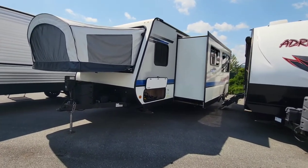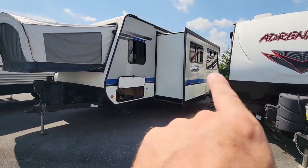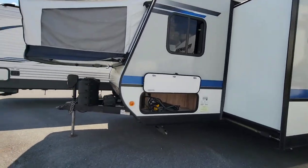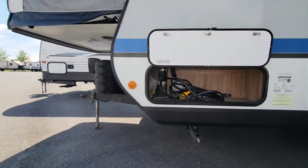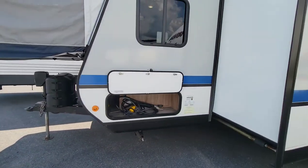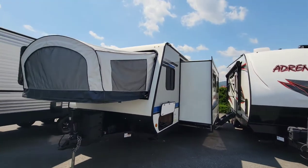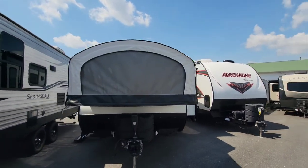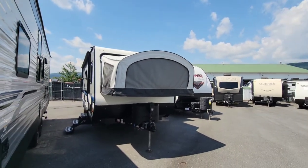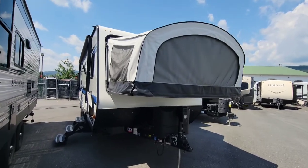Here's another new one on the lot — a 2019 Jayco, and it's a hybrid this time with a nice big slide. It has some storage up front and a little pass-through on this side. This thing comes in at a dry weight of just over 5,200 pounds and a gross weight of around 6,150 pounds.